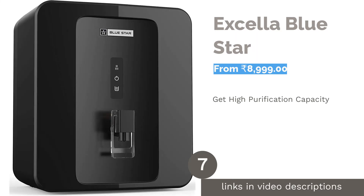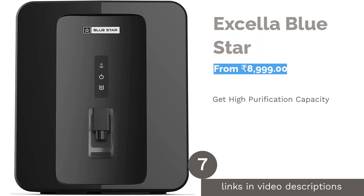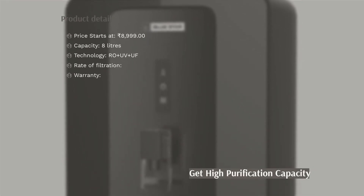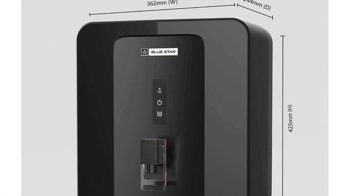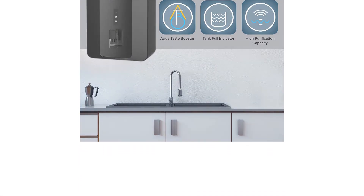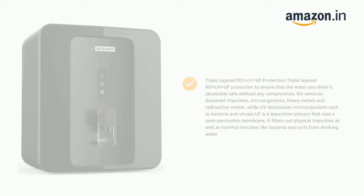The next product is XLR Blue Star. The Blue Star XLR uses a triple-layered RO plus UV plus UF filtering process that gives you impurity-free water. It has a digital display that glows when the tank is full. Its high purification capacity filters 285 liters of water in a day. The copper-impregnated activated carbon removes smell and bacteria from the filtered water.